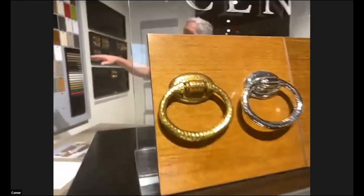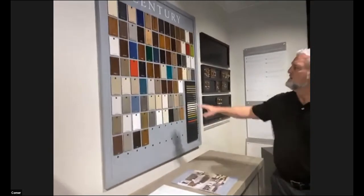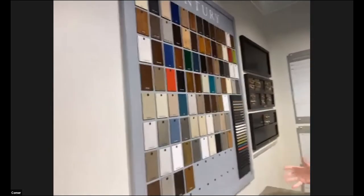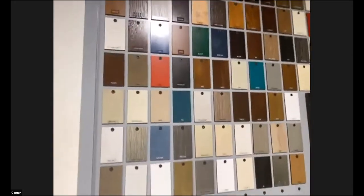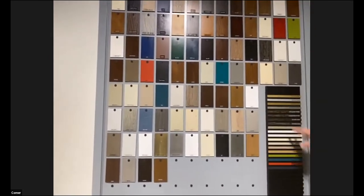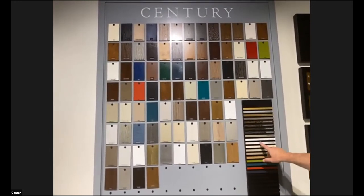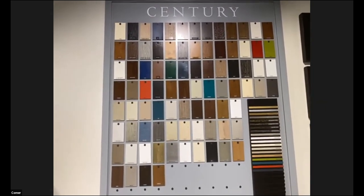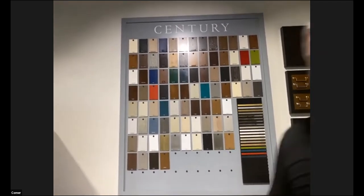Beyond hardware, Century does our own wood finishing. We have over 80 wood finishes on all our case goods, plus Sherwin-Williams and Benjamin Moore paint colors, plus custom finish matching. We have a wonderful array of different striping techniques, dry brushing techniques, and painted and pigmented striping that can accent these cases. We're always happy to send you a strike-off for a small upcharge.